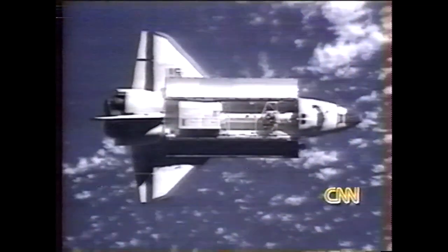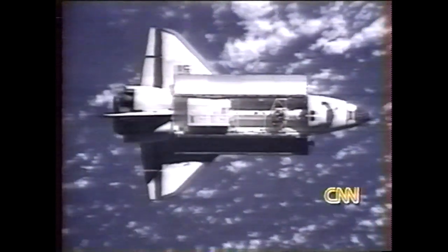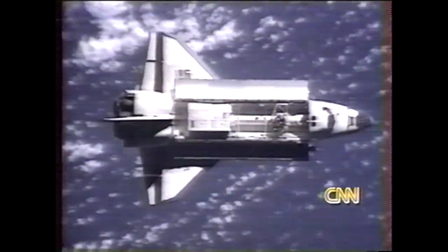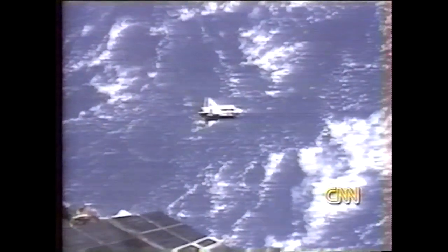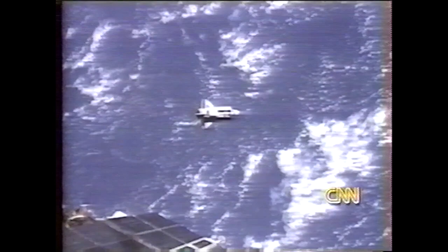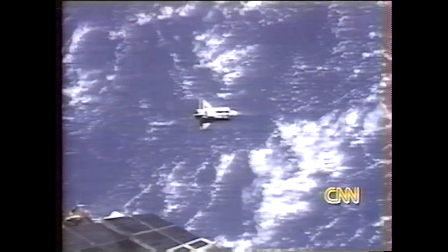That was a NASA astronaut on the ground in Houston telling the shuttle commander he can take control of the guidance for the Mir space station. This is a good thing. We have talked a lot about the fact that the Mir's onboard computer has failed three times in the past three and a half weeks. If that computer had failed while the two ships were together, it would have been bad. That is now out of the question because the shuttle, which has much newer computers than the one onboard Mir, is now in control of the guidance of both pieces of equipment.